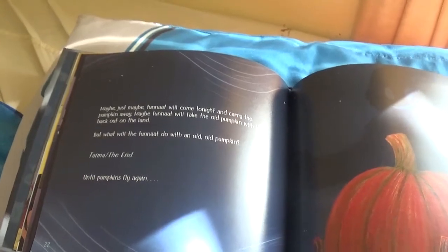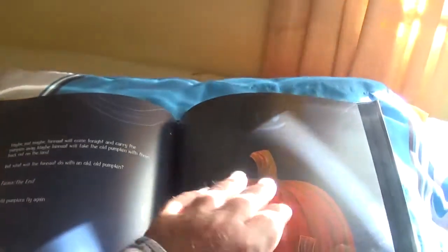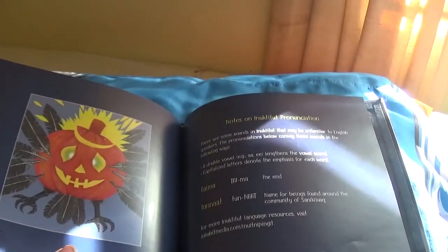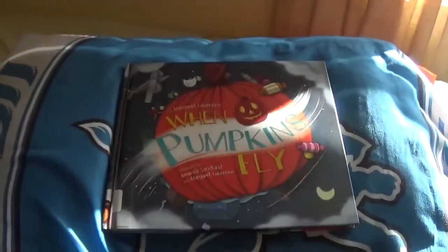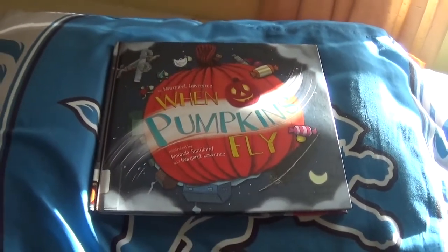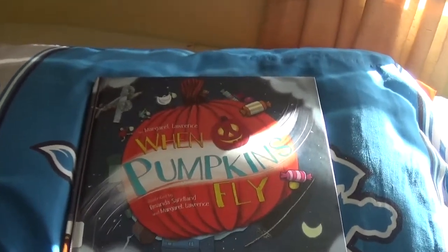Pumpkin time — the end. Until pumpkins fly away. See, the pumpkins didn't fly — only in the plane they did. That's the only way they got to fly, was inside a plane.